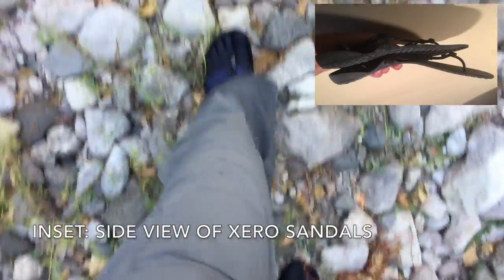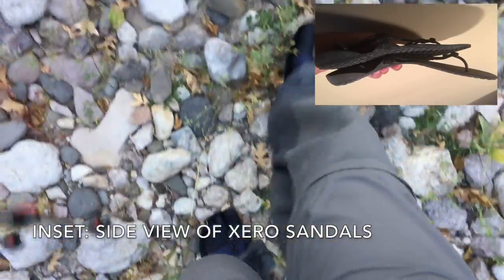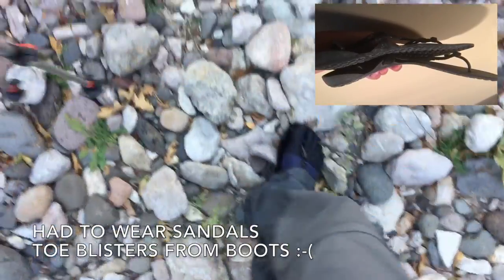For somebody like me in minimalist shoes — in this case sandals — this is absolutely the worst surface to walk on.